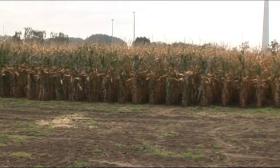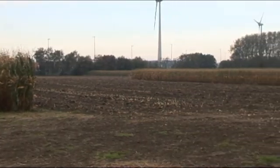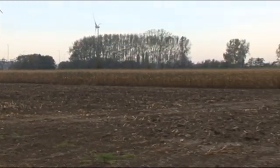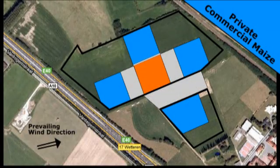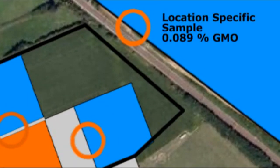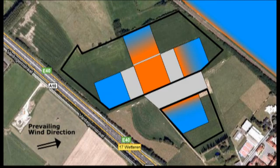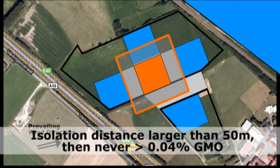Maintaining a 50-meter distance doesn't mean there is absolutely no cross-pollination. In almost all bordering maize parcels — especially those in the prevailing wind direction — ILVO found that a few maize plants at the edges were pollinated by the GMO maize, as expected. Also as expected, the micro-percentages of GMO decreased dramatically as the location of samples was farther from the border with the GMO field. The average GMO content in fields 50 meters or more from the GMO maize was not found to be higher than 0.04% — over 22 times lower than the official 0.9% limit.